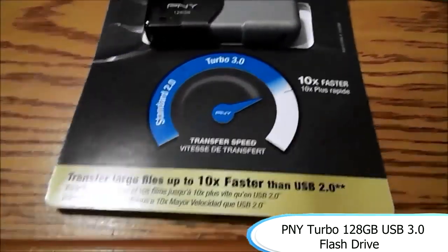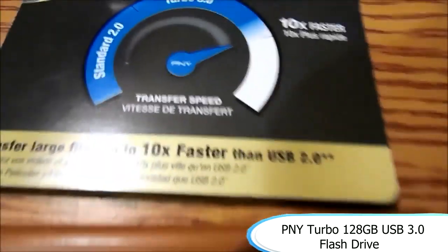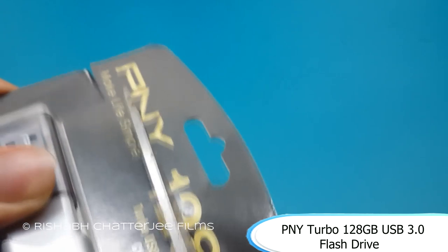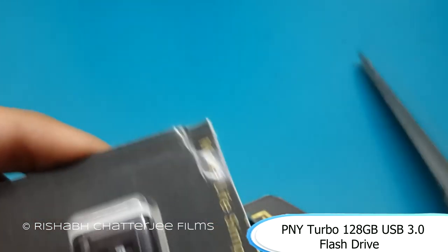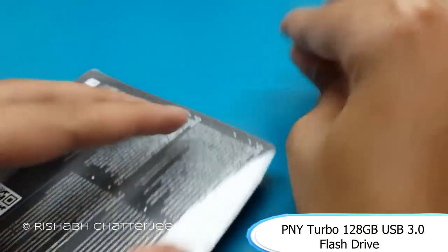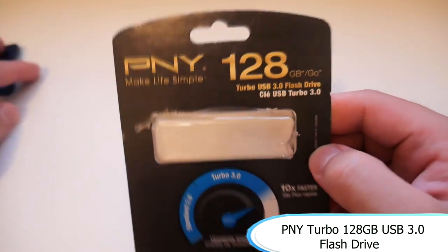Next, we have the PNY Turbo 128 gigabyte USB 3.0 flash drive. It's definitely better to get a USB 3.0 flash drive than a 2.0 — the speeds are so much faster, and most people do have USB 3.0 ports. The 128 gigabyte version is $13.99 on sale, and the 64 gigabyte version is $9.99. So for about double the storage space and $4 more, 128 gigabytes of USB storage on the go.